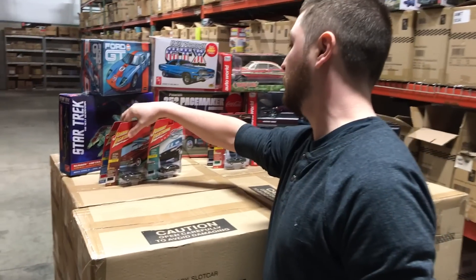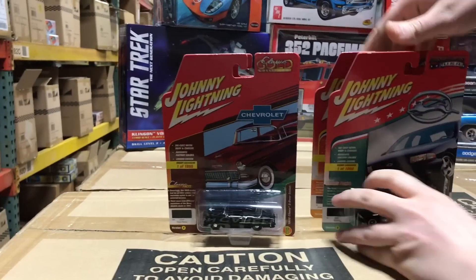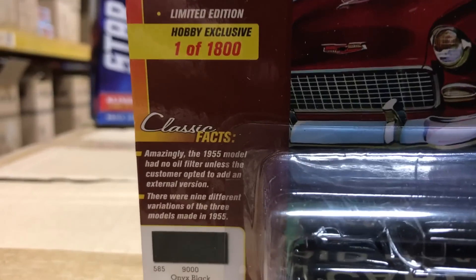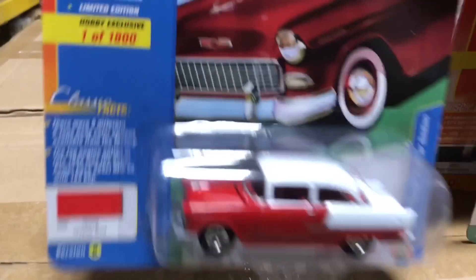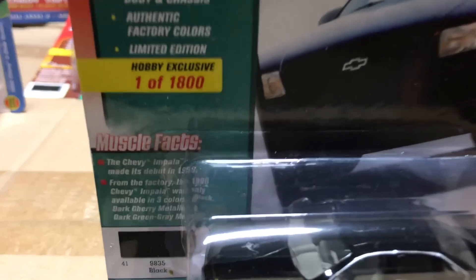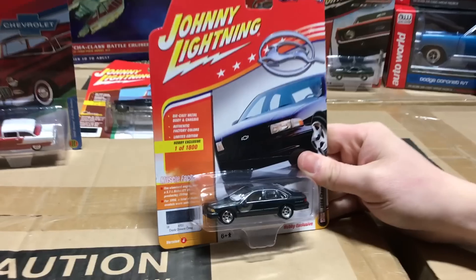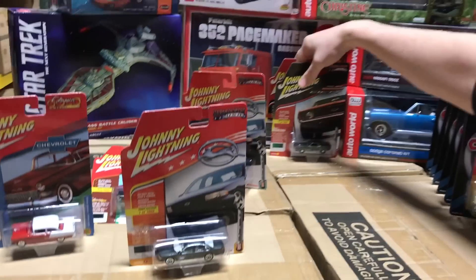We'll jump into Johnny Lightning 1:64. First off, these are our hobby exclusive straight packs, and there are three new cars. The first one is a 1955 Chevy two-door sedan — we do these in two color variations. This is the black-on-black version, and version two is red and white. The second car is the 1996 Chevy Impala SS, also with two variations: black with black wheels and a chrome lip, and dark gunmetal with chrome-looking wheels.